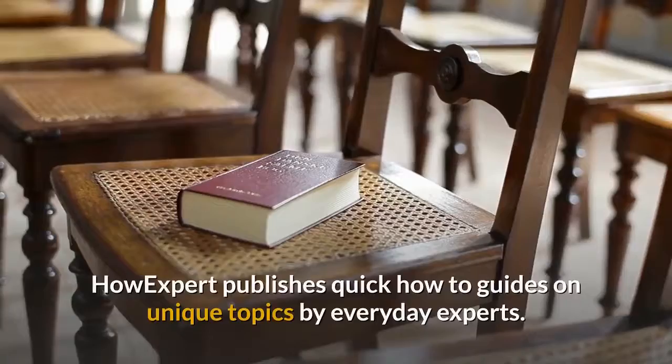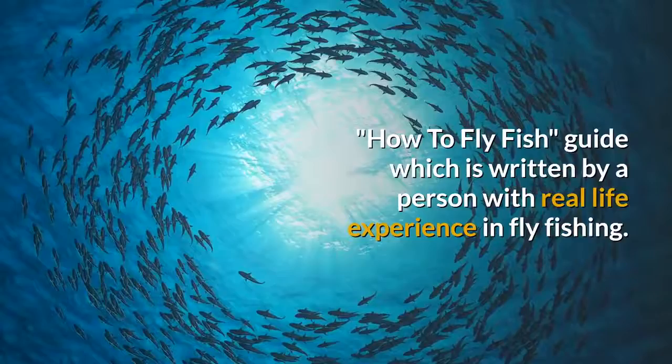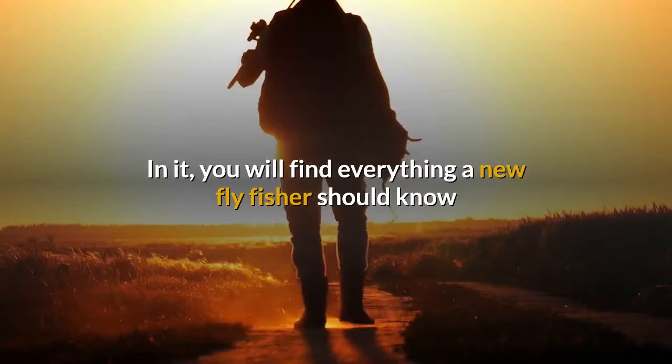If you want to learn how to fly fish, then get How to Fly Fish, a guide written by a person with real-life experience in fly fishing. How to Fly Fish is a beginner's guide to the sport of fly fishing. In it, you will find everything a new fly fisher should know about getting started in this rewarding, lifelong pastime.